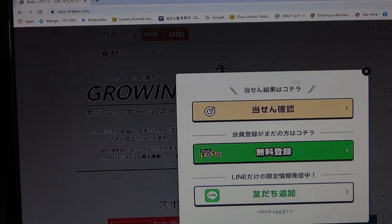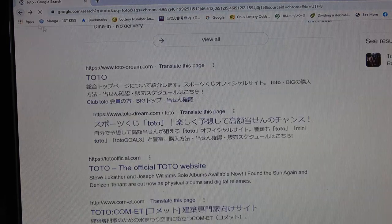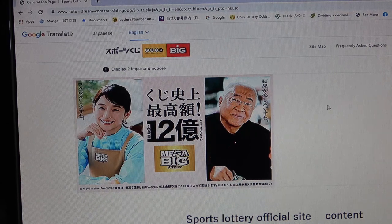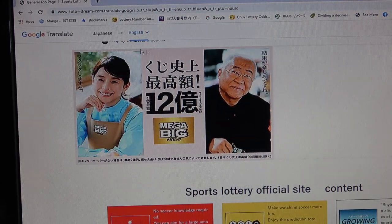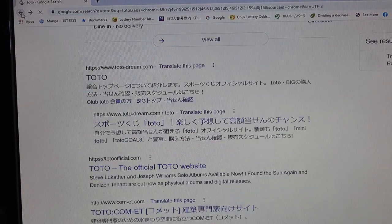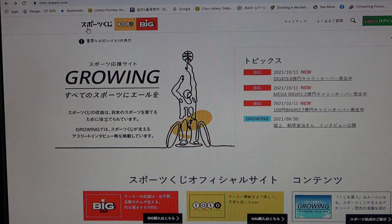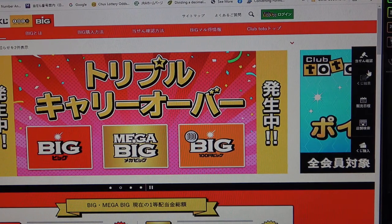You can also translate this into English — watch, translate this page and suddenly it's in English. But let's keep it in its original language. It says Sports Kuji: Toto and Big. I want this one — Big. On the far right is where you can check your tickets.